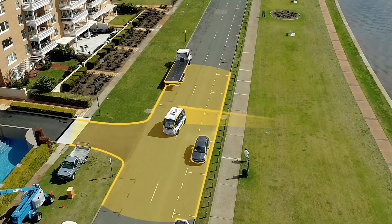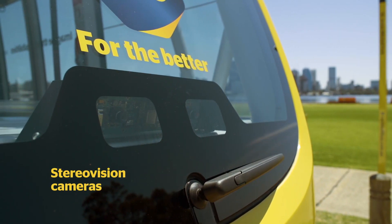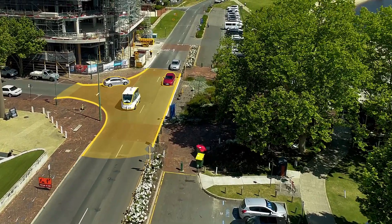LIDARs also help the bus to detect and track obstacles. The cameras are used as the bus's eyes — they are used to record everything happening around the vehicle and to analyze road infrastructure.